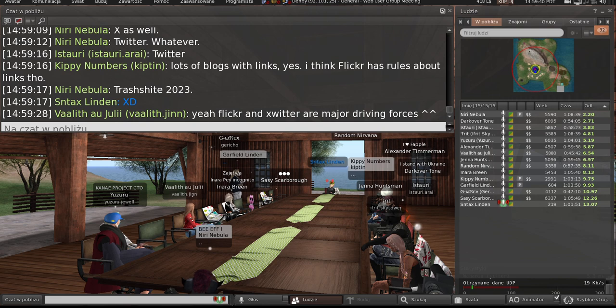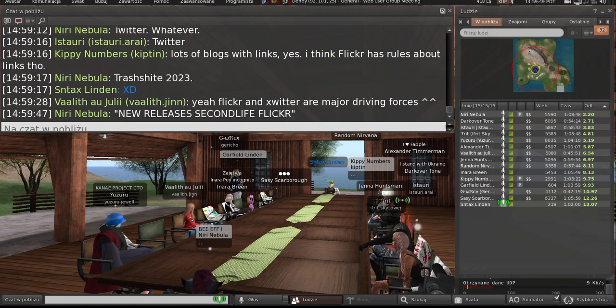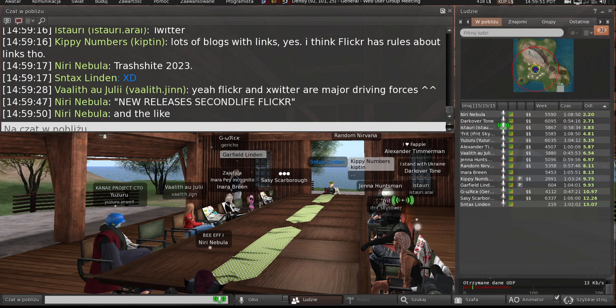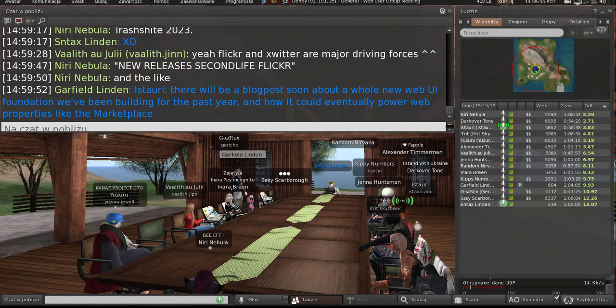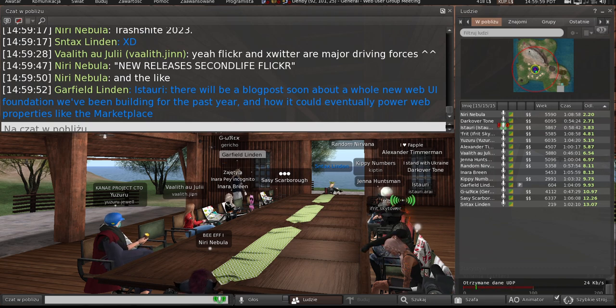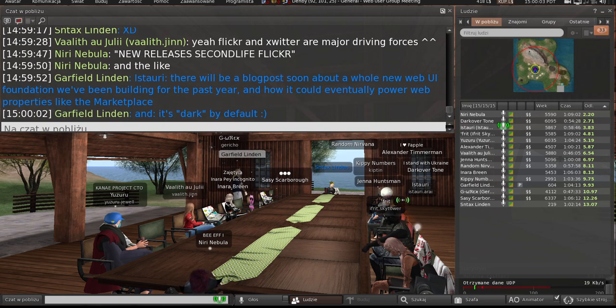A lot of people use Marketplace now as a reduction site — they'll put an item for sale at a reduced price to get people without going to the big shopping events. They'll just do one for their own store.